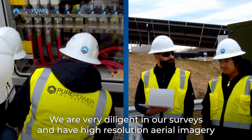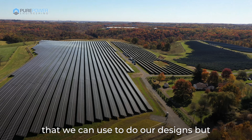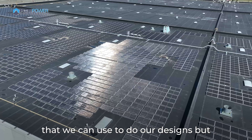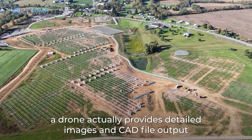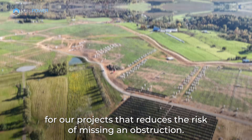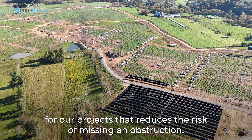We are very diligent in our site surveys and have high-resolution aerial imagery that we can use to do our designs, but a drone actually provides detailed images and a CAD file output for our projects that reduces the risk of missing an obstruction.